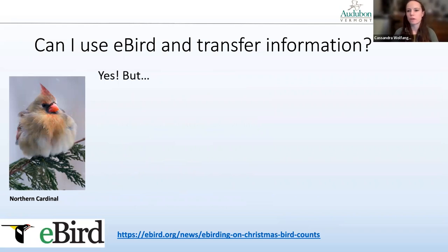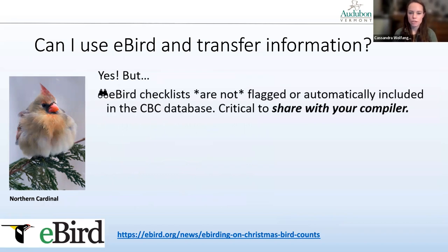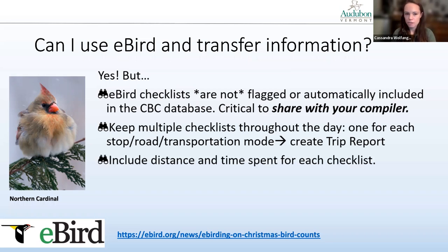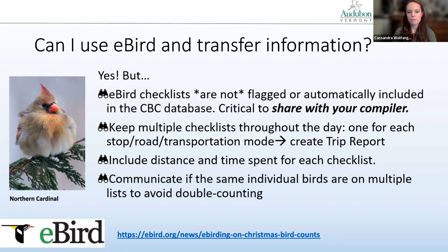You're also going to want to separate the hours spent watching at your feeder or owling before sunrise from the data you record birding in the field during the day. Can I use eBird and transfer information? Yes, definitely. eBird checklists are not automatically included in the CBC database, so it's critical that you share the checklist you generate with your compiler or the account they've created for their circle. Keep multiple checklists throughout the day — one for each stop or road or change in transportation mode — and include distance and time spent for each. Communicate with your compiler if some individual birds might be on multiple checklists to avoid double counting.